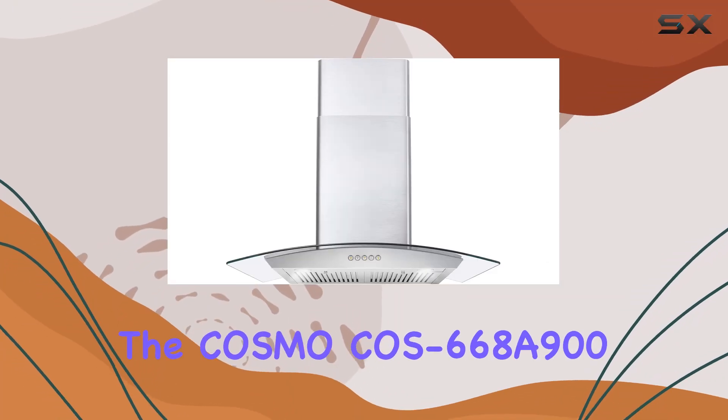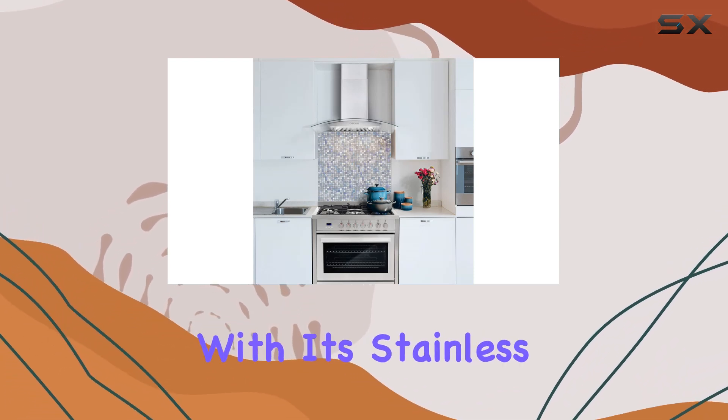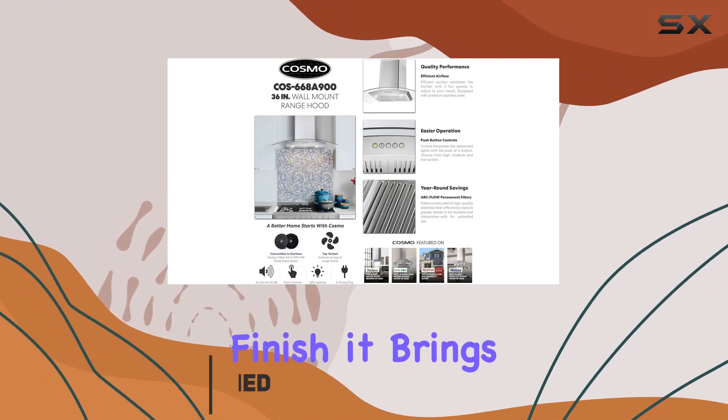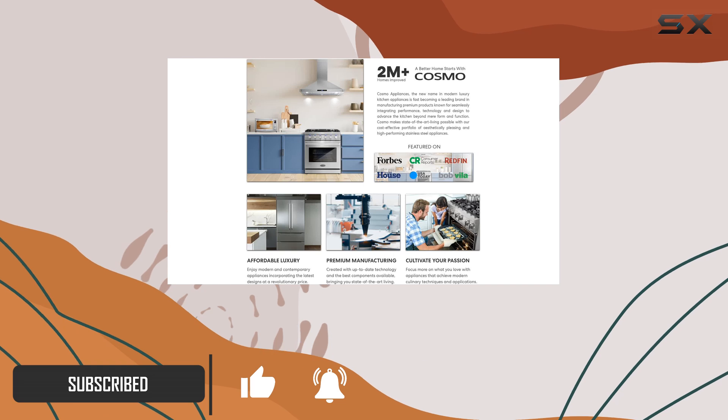Today, we're diving into the Cosmo COS-668A900 wall mount range hood, a sleek and powerful addition to any kitchen. With its stainless steel construction and brushed finish, it brings a touch of modern elegance while serving a vital function. Let's explore its features.